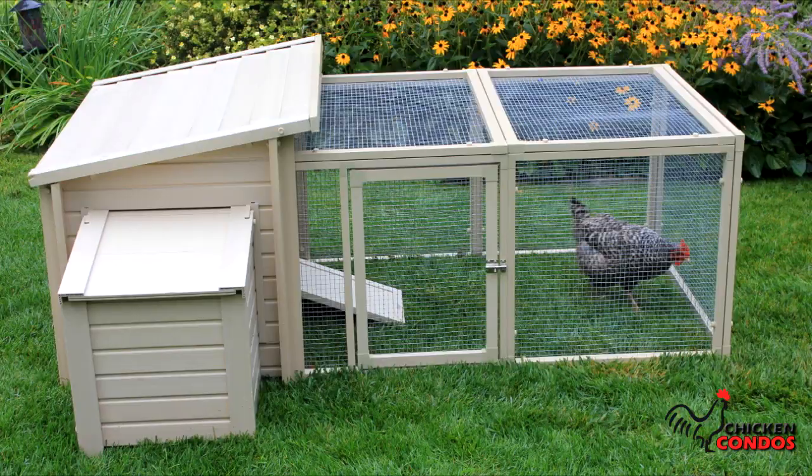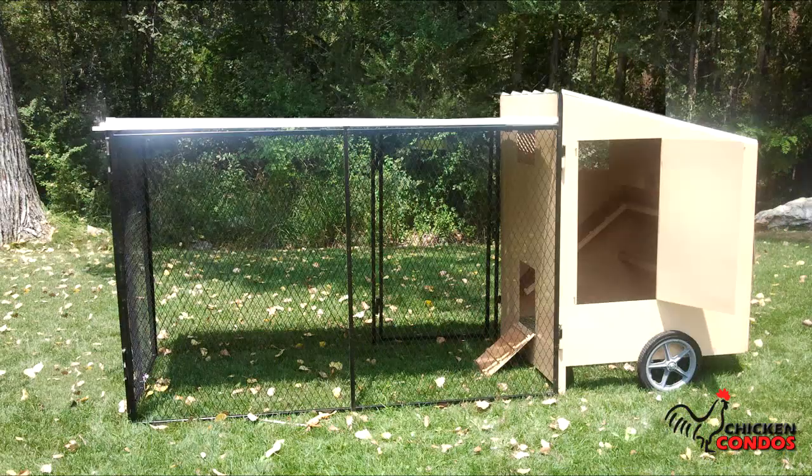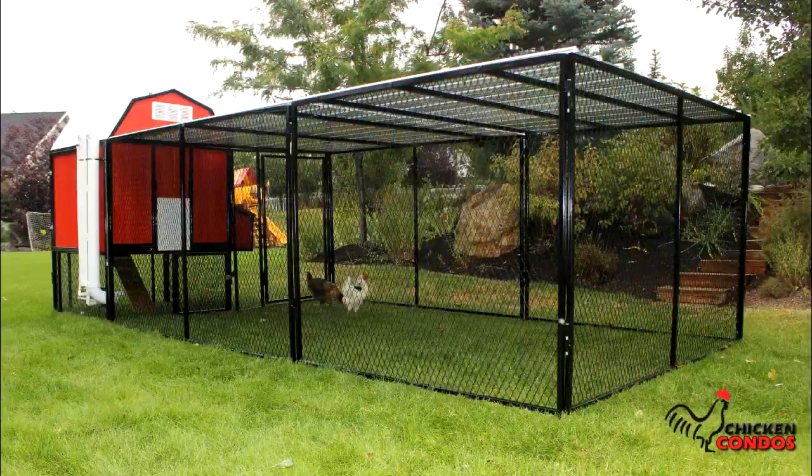If you're looking for a chicken coop, you're in the right place. Welcome to our website, Chicken Condos, where you're going to find some of the most unique products and unique features that you'll ever see in a chicken coop. Plus, you'll learn everything you need to know about raising chickens in our Chicken University.